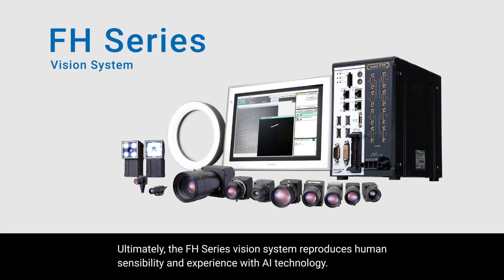Ultimately, the FH series vision system reproduces human sensibility and experience with AI technology.